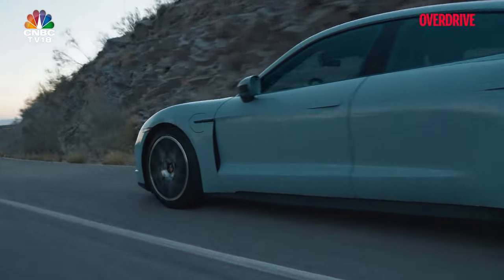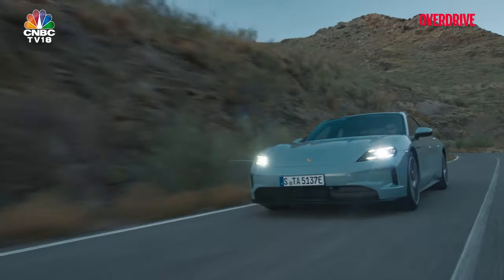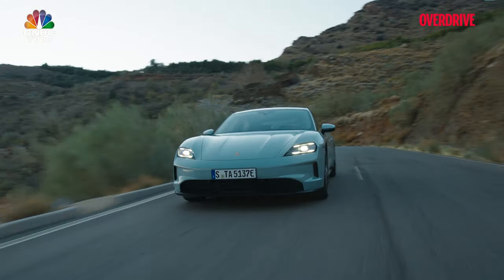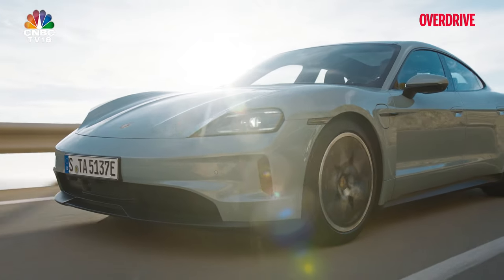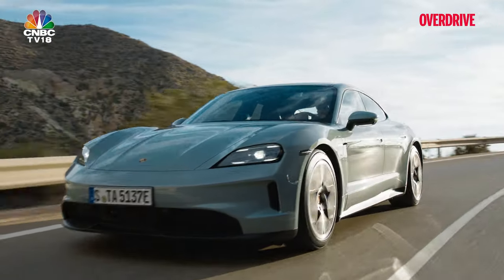To sum it up, the 2025 Porsche Taycan sets a new standard in the performance EV sector. It combines an upgraded powertrain, elegant design, and the latest technology to offer a driving experience that's both exciting and practical for daily use. With these enhancements, the Taycan not only meets the expectations of those seeking a high-performance electric vehicle, but also establishes a new benchmark for others in its class to aspire to.